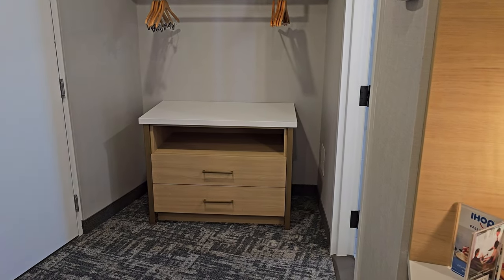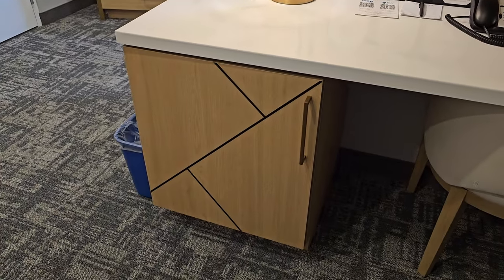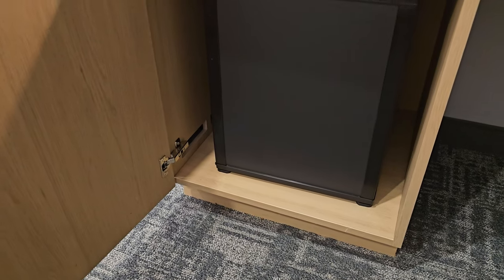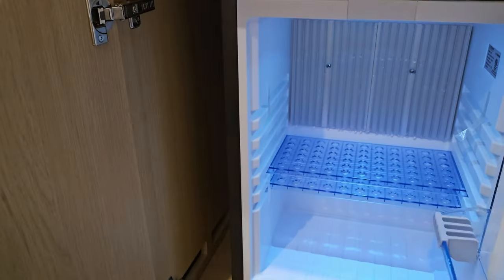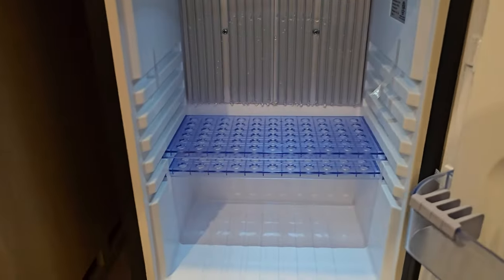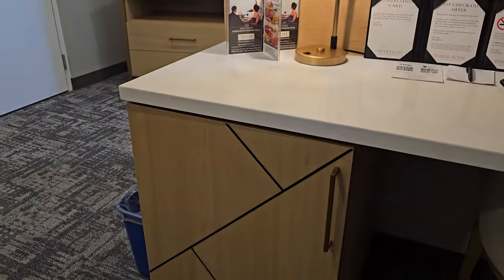The one thing I did notice is where our fridge was over in the closet — I don't see a fridge over there. But I do see this. Could this be the fridge? It says 'lock frost.' I thought it was a safe for a second. Look at that — nice little fridge there. It's a little bit cool. Put the drinks in there. That is also soft close.